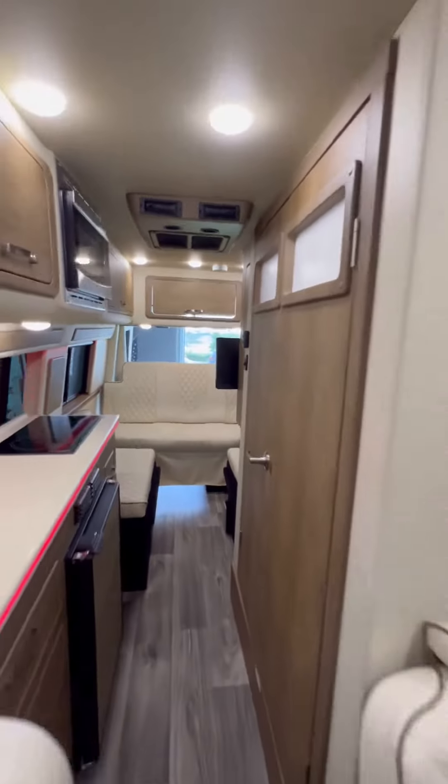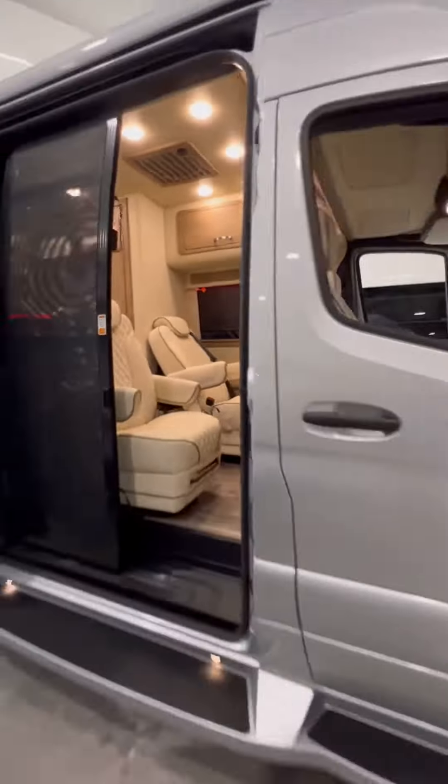This camper van is a 2024. It's got 600 amp hours of lithium, and the price is 183,000 US dollars.